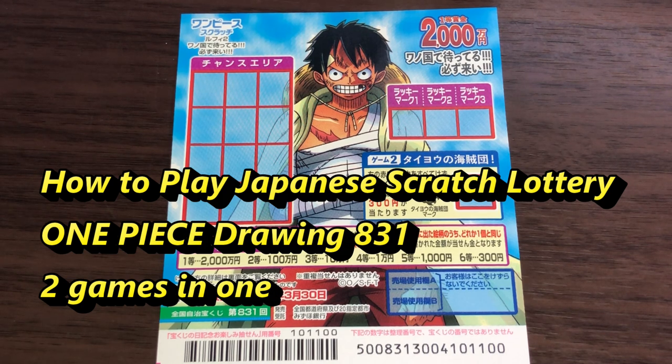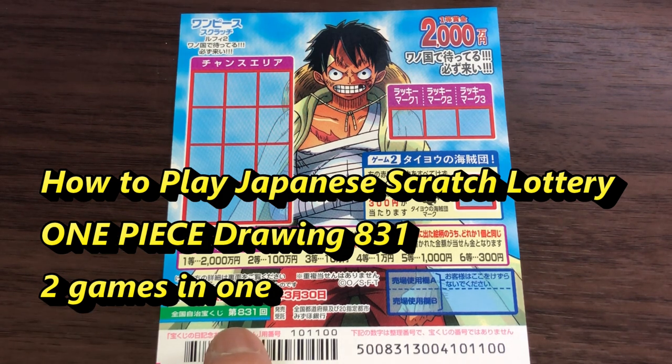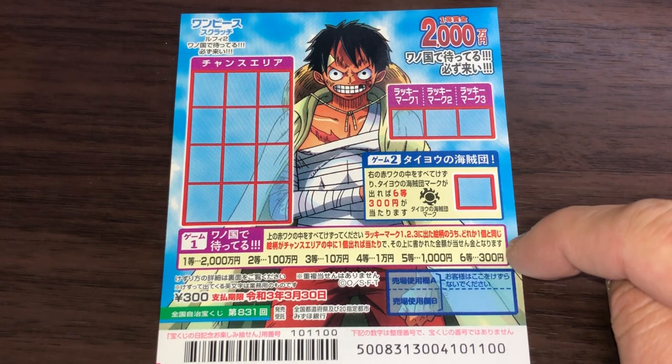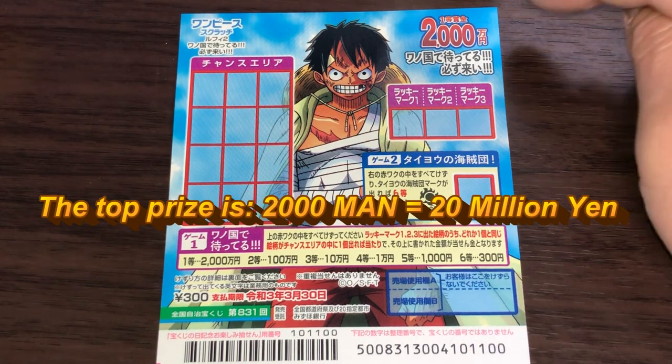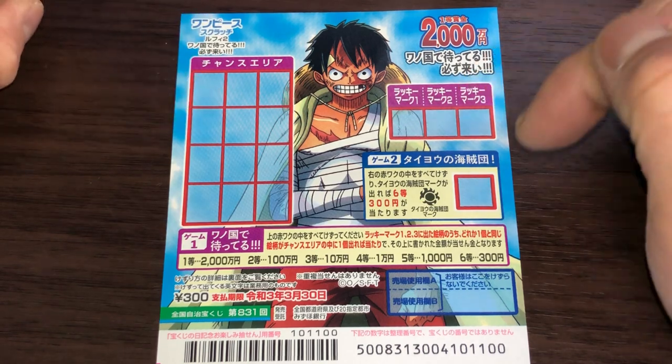Hi, my lottery friends, it's James in Japan. It is March 5th 2020, Reiwa 2. You're looking at a new Japanese scratch ticket called One Piece, and it's for drawing 831. There are two games on this ticket. A ticket costs 300 yen, and the top prize is nisen man. You need to scratch this, this, and this.